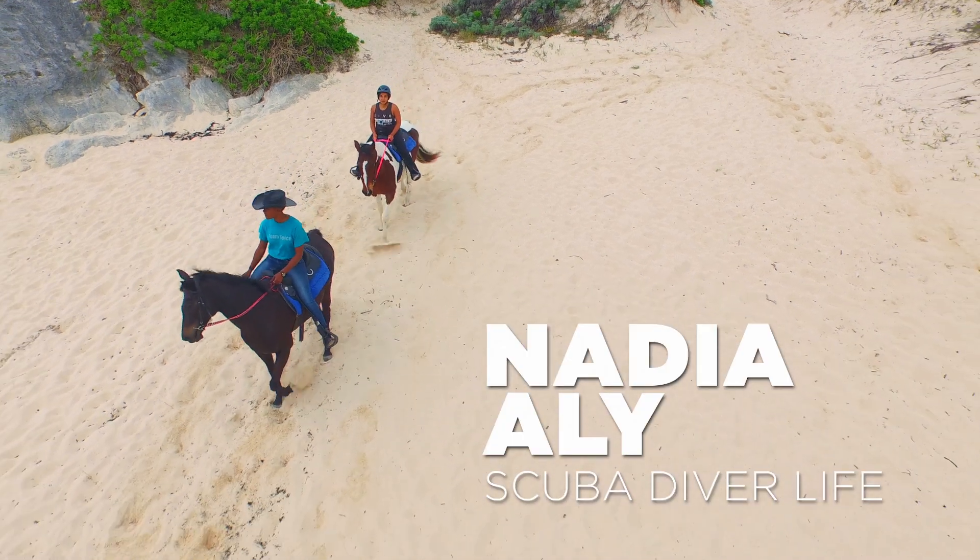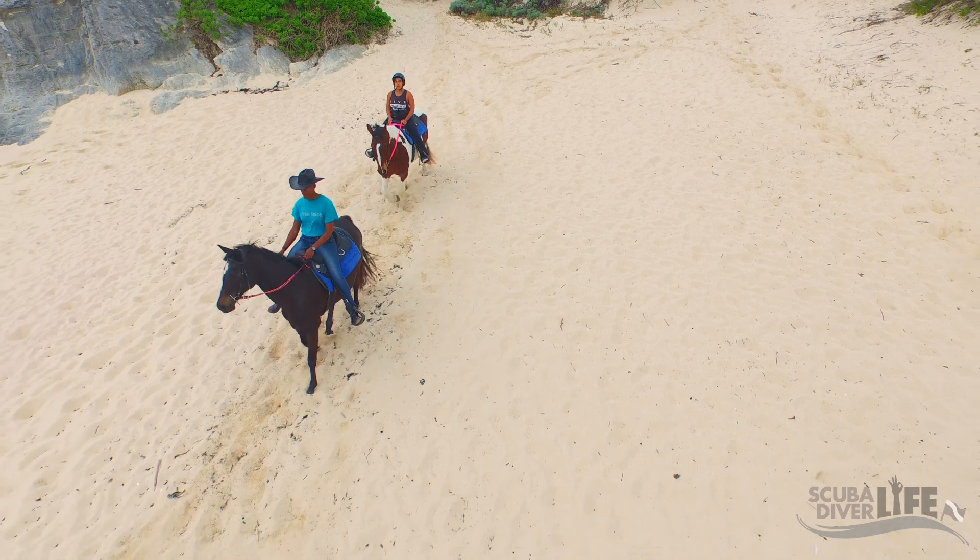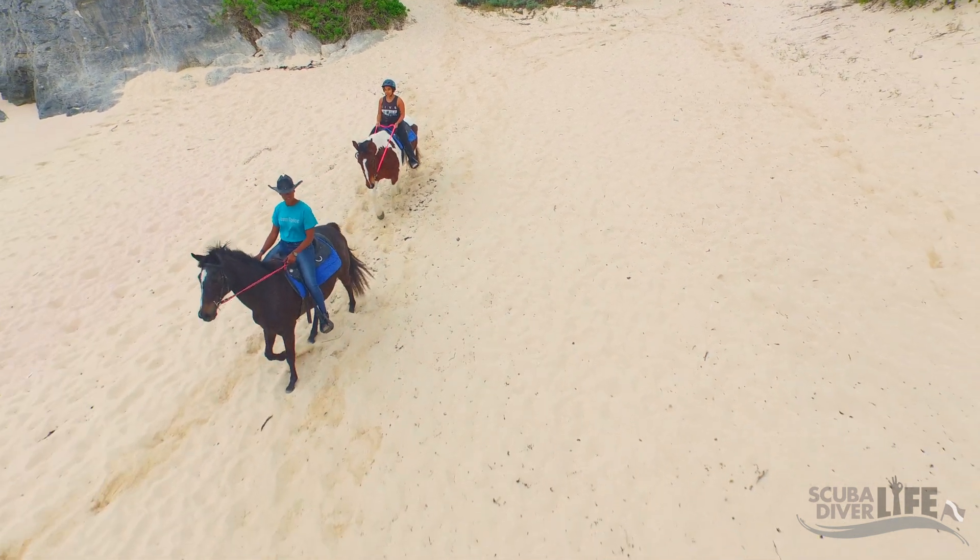Hey everyone, this is Nadia with scubadiverlife.com and we're spending this week exploring the hidden jewel of the Atlantic known as Bermuda. So let's go explore beautiful Bermuda.